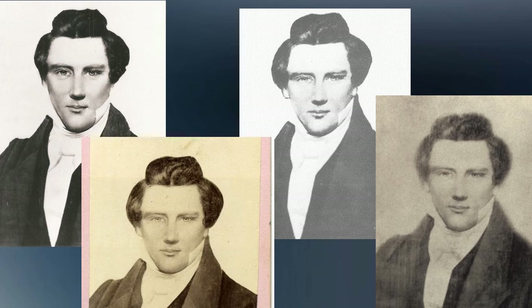Here are the four photos of Joseph, all copies of the original daguerreotype. But notice how they all seem a little different from each other. There are variations in the outline of the hair, the width and length of the face. Why is that?